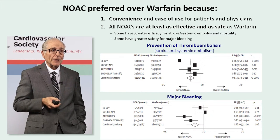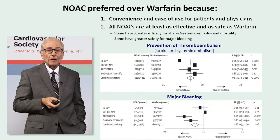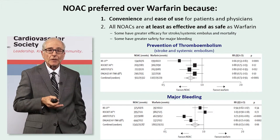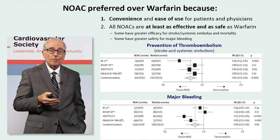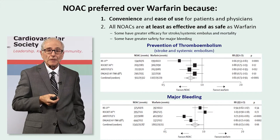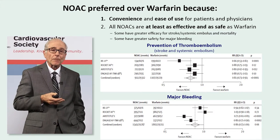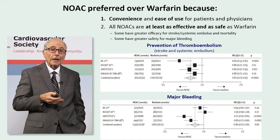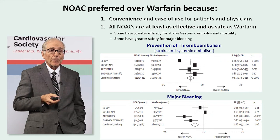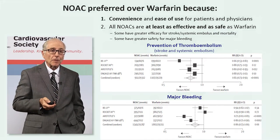The rationale for preferring a NOAC over warfarin: there is widespread recognition of the convenience and ease of use for both patients and physicians, and there's extensive evidence that the NOACs are at least as effective and safe as warfarin. In some instances, there are NOACs that are more effective than warfarin, and there are NOACs that are safer than warfarin.